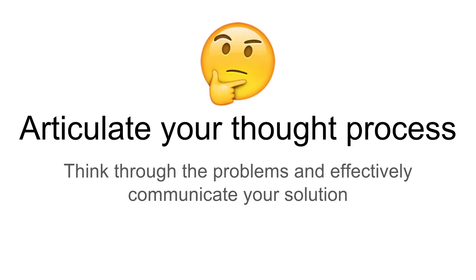Articulate your thought process and communicate clearly to the interviewer that you have an understanding and can work with others on a team. In a real production environment you may work alongside people who are not developers at all. One or more people in your coding interview could be non-technical. So articulate to everyone in the room what your thought process is and help them understand how you're going to solve it.